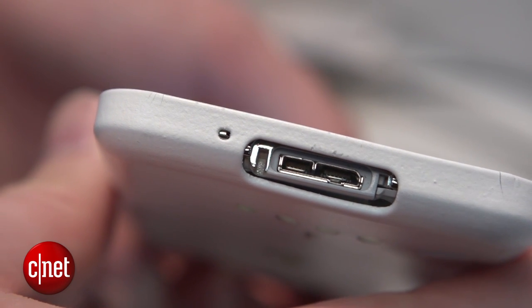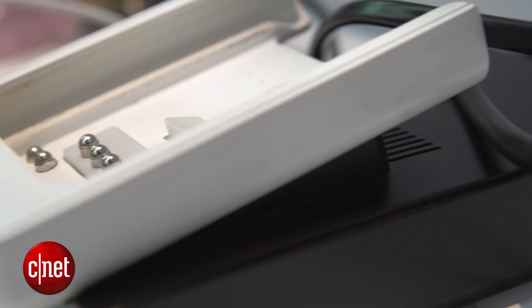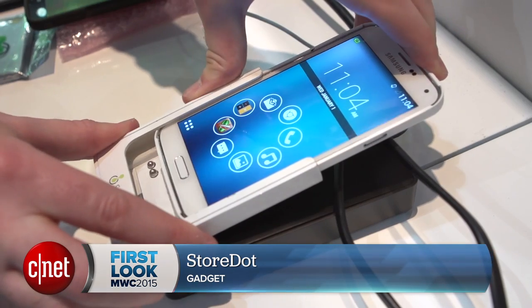Excitingly, StoreDot says we should see its technology in a phone that we might actually be able to buy within roughly a year. That's very exciting because while smartphones can do loads of really cool stuff, the battery is always a pain. We're really excited to see where this tech can go. I'm Luke Westway — for much more, check out CNET.com/MWC.